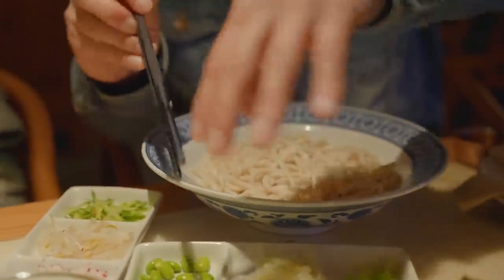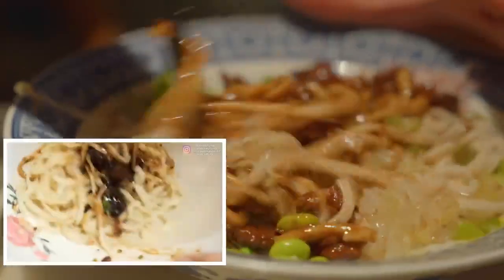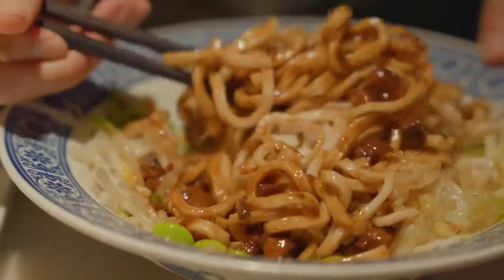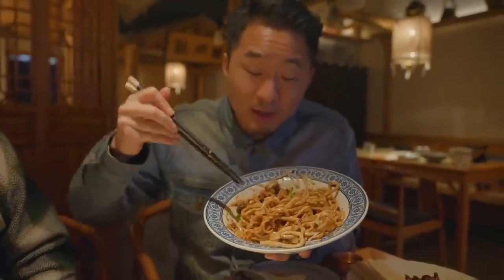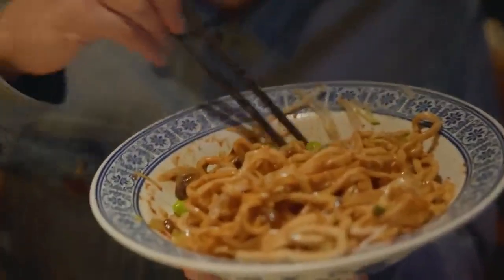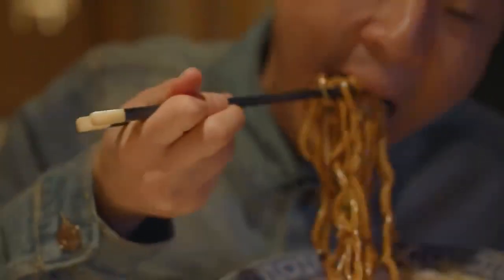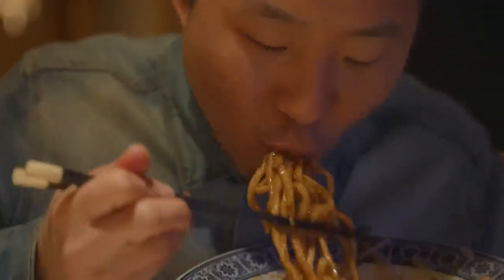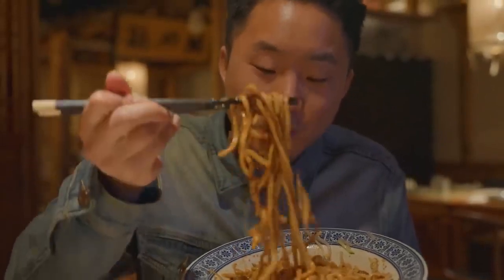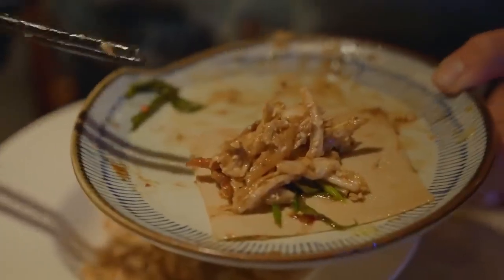From the inner city to the Forbidden City. I've never seen a zha jiang mian that looked this authentic before. This literally looks like we're in the hutong right now. We did have authentic Beijing zha jiang mian in the hutongs and this looks exactly like it, down to the sauce with a little bit of oil on top. The noodles are thick, sauce is thick.